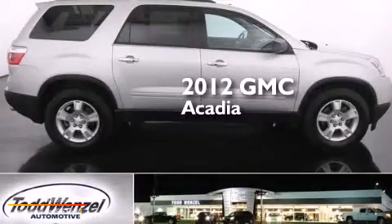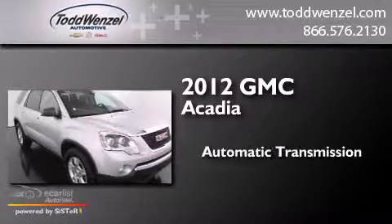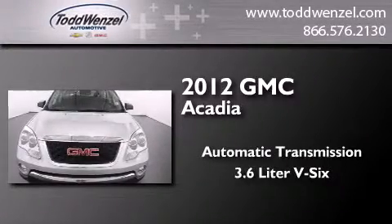This is a 2012 GMC Acadia. This crossover has an automatic transmission and a 3.6-liter V6.